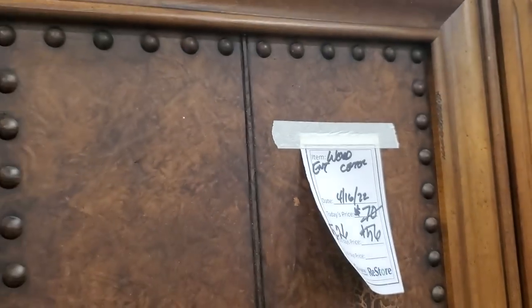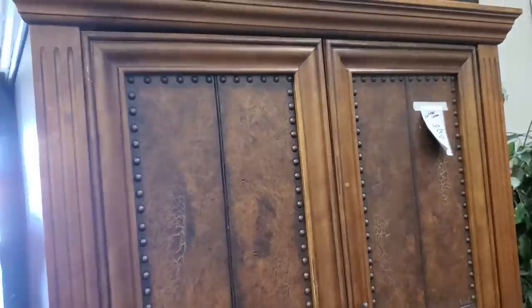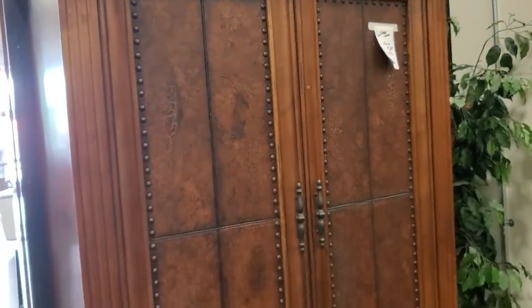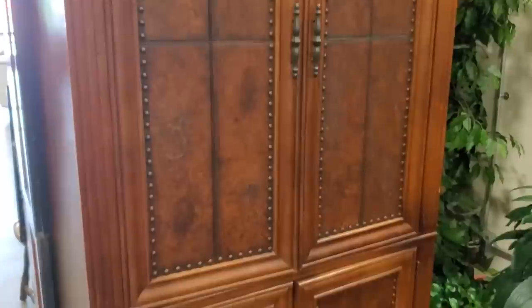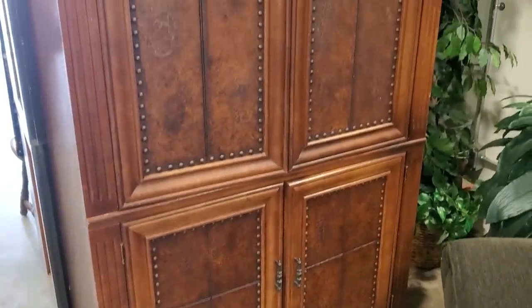Here they've got a wooden entertainment center for $56. I love just the little nail head trim on the front of the wood — isn't that beautiful? I love that dark wood. $56.